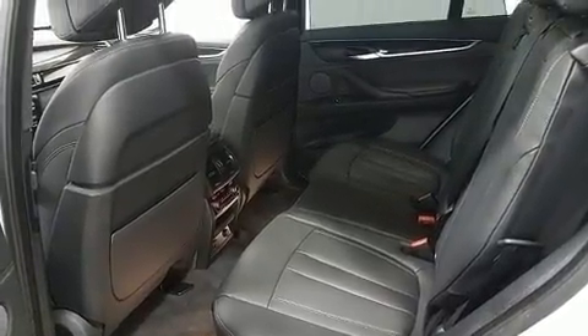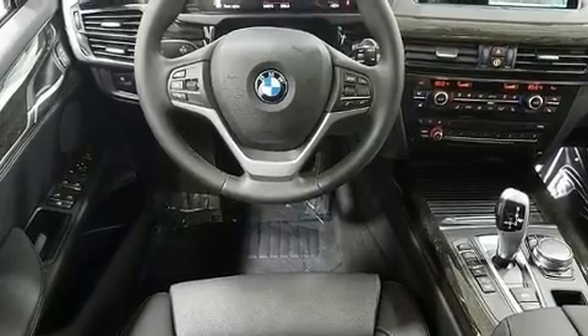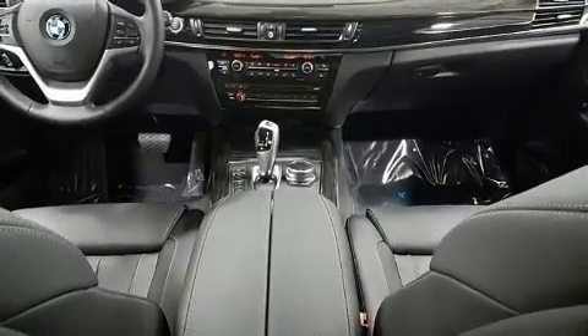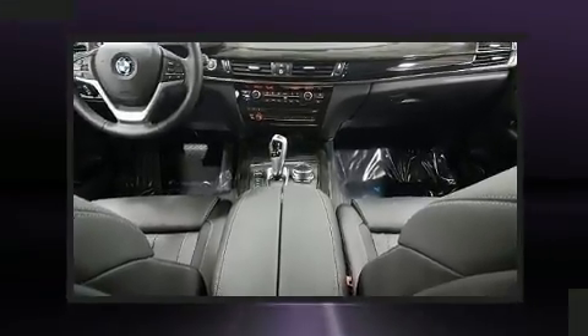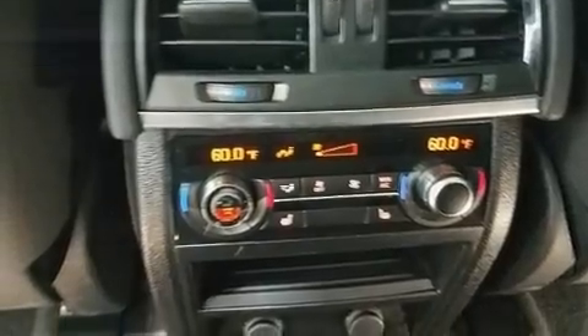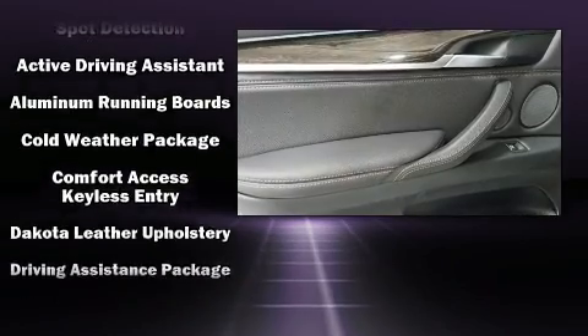Turbocharger technology provides forced air induction, enhancing performance while preserving fuel economy. Top features include remote keyless entry, rain sensing wipers, blind spot sensor, and more.